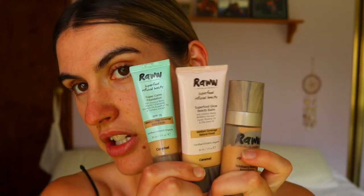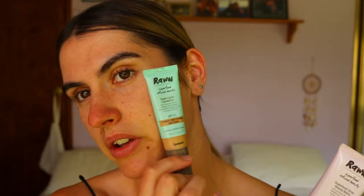For foundation today I have a few options — these are three different RAW ones I dance between. This first one is quite thick with more coverage, the middle pink one is medium coverage, and the light coverage one is very natural on the skin but might be a little dark for me right now. I've done a review on all three — I'll leave them linked below if you're interested.